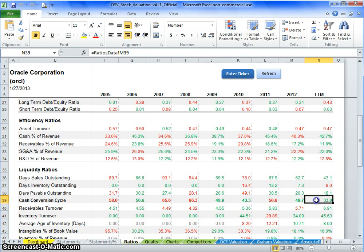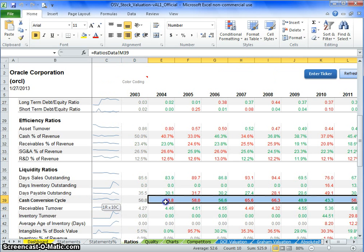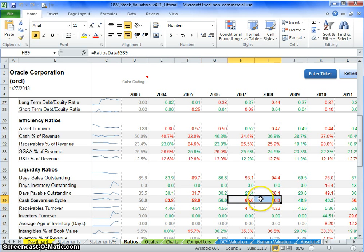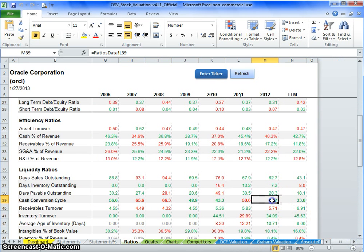That was a tangent on what cash conversion cycle is. Looking historically, we had 50 days, 56 days, 65 days, and now it's come down to around 49 to 33 days — so it's in line with the trend and there are no real jumps out there.